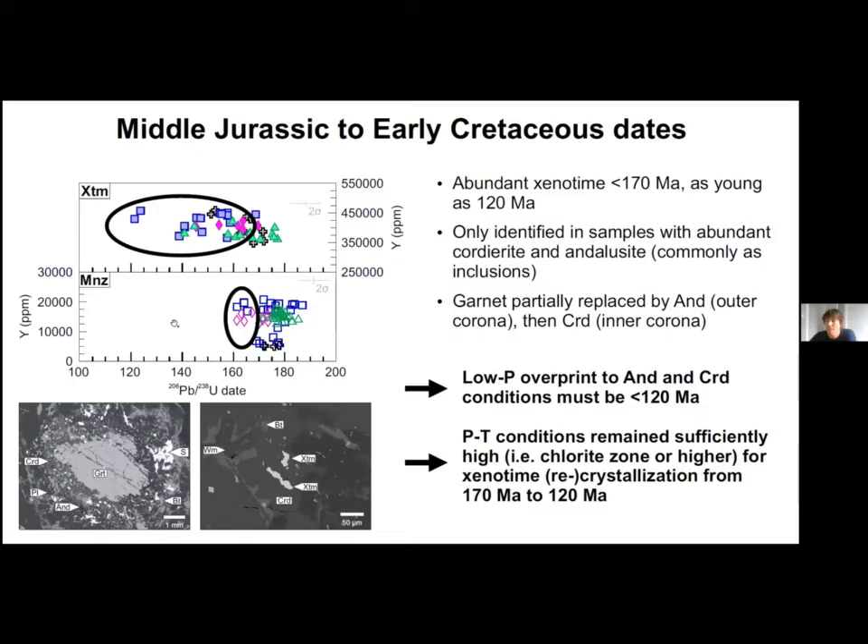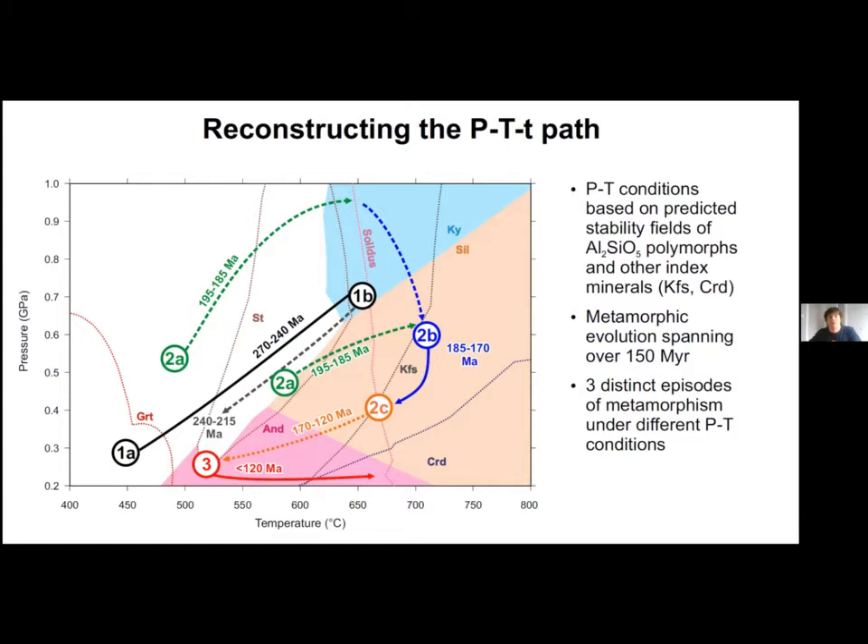When we put all these data together, we can reconstruct a pressure-temperature-time path with three distinct loops. The first loop, in black, occurred during the Permian and reached at least the kyanite stability field, followed by retrograde metamorphism during the Triassic. A second episode of garnet growth and prograde metamorphism in green occurred during the earliest Jurassic, with the P-T path possibly above or below the kyanite-sillimanite transition. The late early Jurassic is marked by decompression and/or cooling in the sillimanite and K-feldspar field, followed by further cooling. The last episode in red is characterized by low-pressure metamorphism in the andalusite and cordierite stability fields during or after the early Cretaceous.